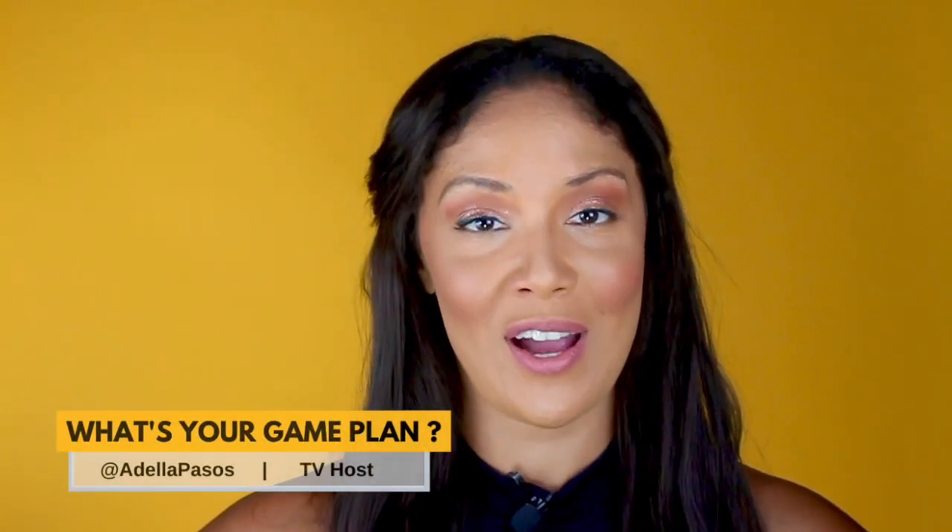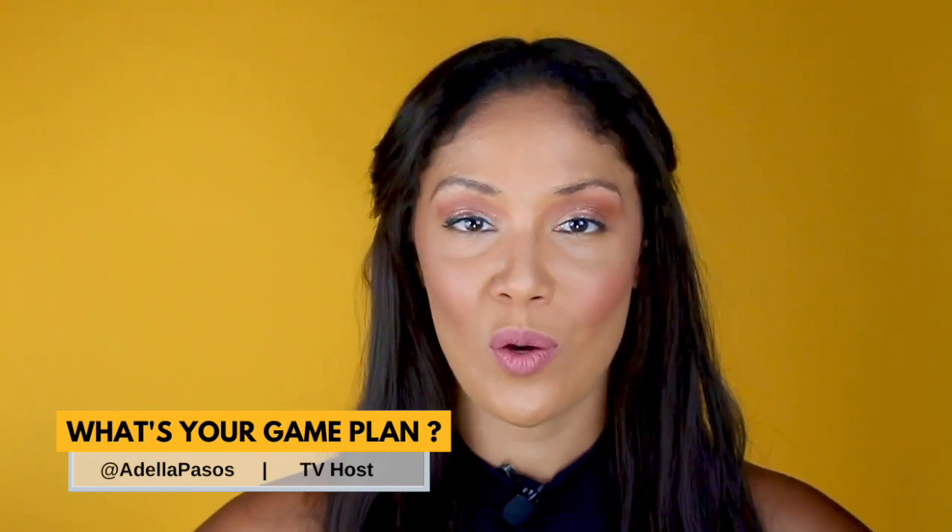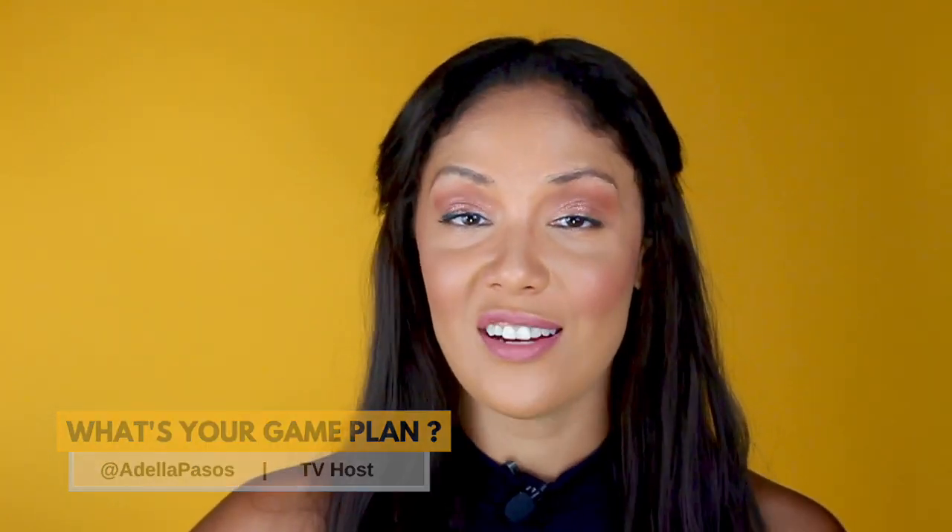Hi, everyone. Welcome back to another episode of What's Your Game Plan? Today, I'm going to give you a quick start guide on how to start a catering supply business online. Over the last decade, the catering supplies industry has become an important piece of the puzzle between manufacturers and the catering companies. Do you want to work with catering business owners, hotels, maybe some restaurants? If so, you can earn some really good money by starting a catering supply business online.